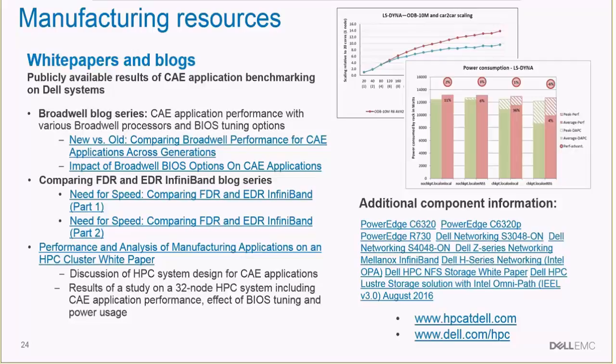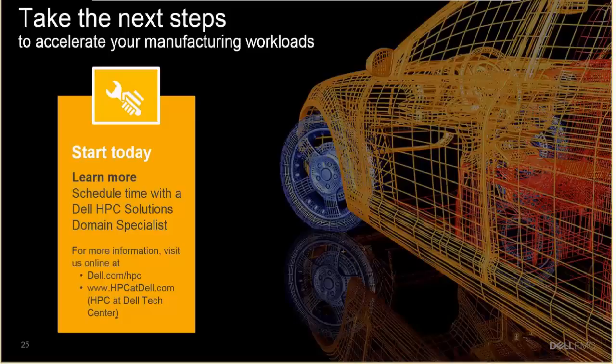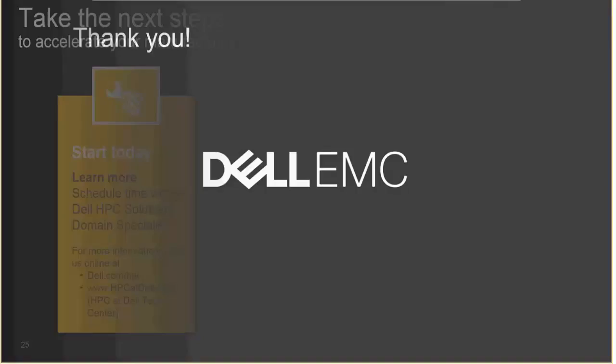For customers or salespeople who want additional technical resources on the performance aspects of the Dell HPC system for manufacturing, there have been several white papers and blogs on this topic. One can go to the listed websites to get better educated on the design choices required for the Dell HPC system for manufacturing. The next step would be to schedule time with a Dell HPC specialist or domain specialist throughout the geographies.